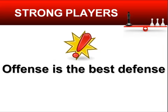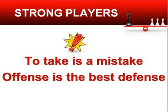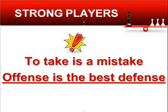We have learned two powerful secrets of strong players. The first one: to take is a mistake. When there is a possibility for exchange, weak players just use it – they simply take. Unlike them, strong players know that to take is a mistake and you should keep the tension. Being attacked, weak players think about defense. Strong players, on the contrary, follow the rule: offense is the best defense. It may sound simple, but this is a very powerful technique, and most players do not follow it.